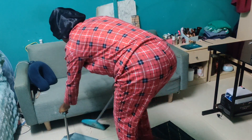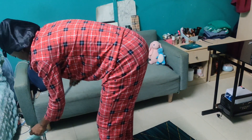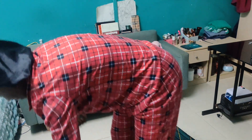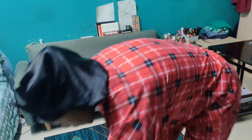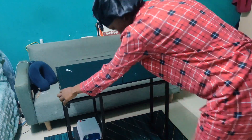Make sure everything down there is good. Okay — very tight. That's it. Is it okay?